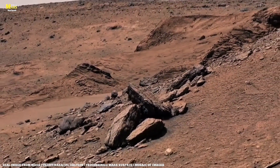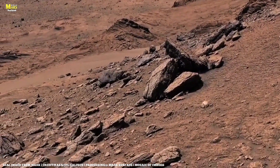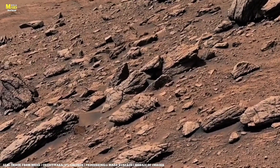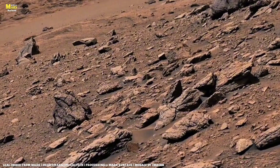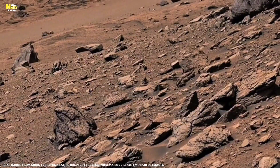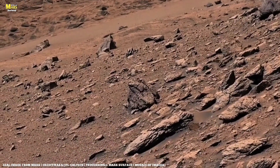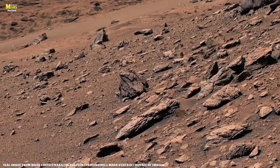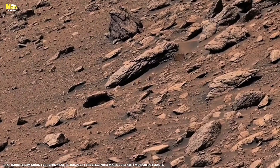These are not just rocks. They are witnesses of time, guardians of Martian history, sealed within their silent layers for billions of years. Today, NASA's high-resolution cameras have revealed secrets inside these rocks — secrets that could reshape what we know about planetary evolution. We're unlocking the hidden codes of Martian rocks, mysteries powerful enough to shake the foundations of science itself.